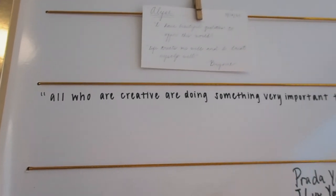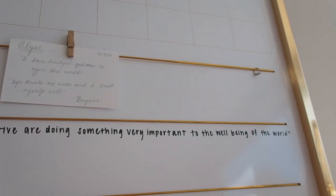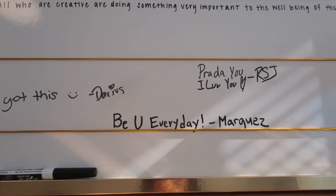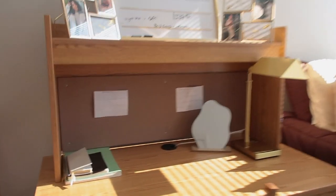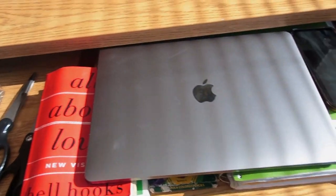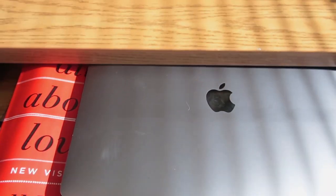Brynn also wrote me this quote: 'All who are creative are doing something very important to the well-being of the world.' And then I have some of my friends giving me motivation — various Marquez and Rachel. So that's my desk — nothing really to it. My actual school supplies are right here: scissors, books, my laptop, my five-subject notebook, my phone, colored pencils, and a ruler.